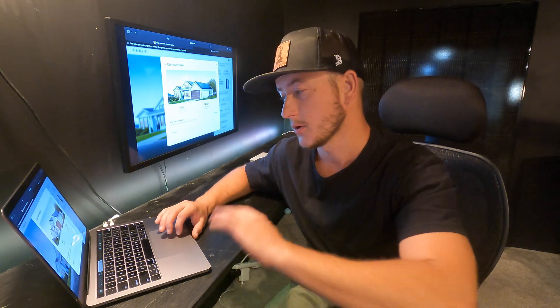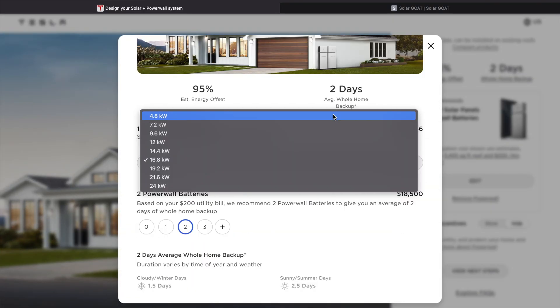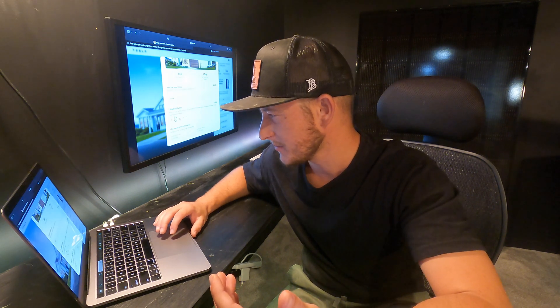The thing that blows me away is the price that these solar panel and battery systems are being sold at. If you click on edit, you can go down and add or take off batteries for the amount of storage you want, and you can increase or decrease the size of your system. When I look at just a nine kilowatt system with two batteries for $41,000, I don't know how I could ever compete with this pricing.